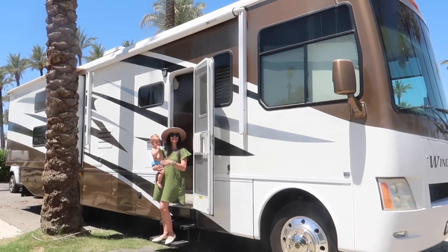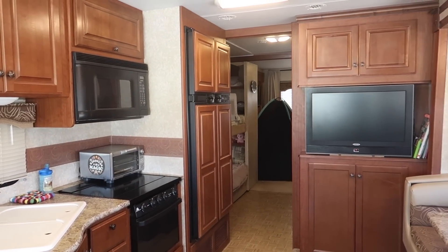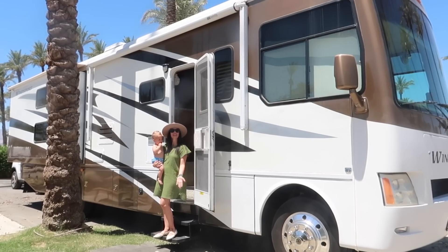Hey everyone, I'm Shannon Rose and today I'm going to be giving you a tour of our RV that we live in full-time with our two kids and my husband. Come on in!